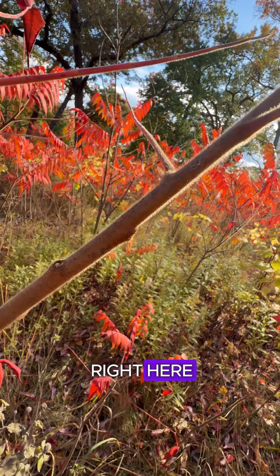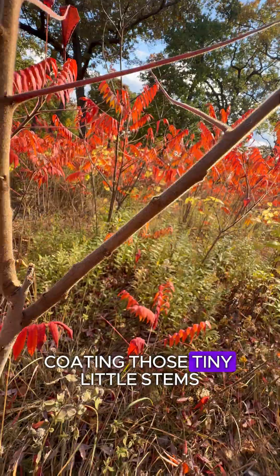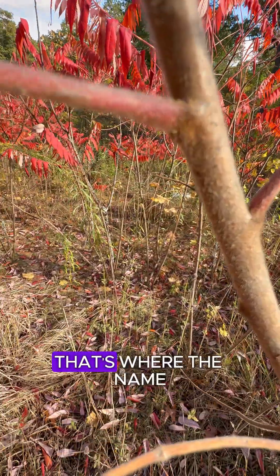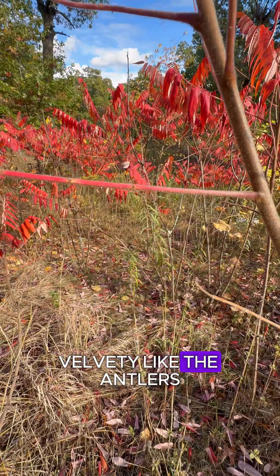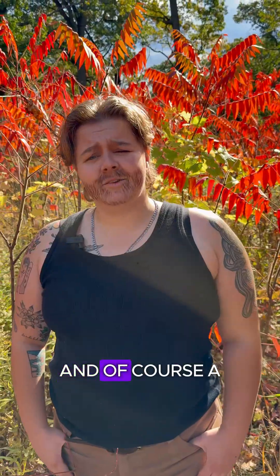You see this fuzz coating those tiny little stems? That's where the name staghorn comes from — velvety, like the antlers of a stag.